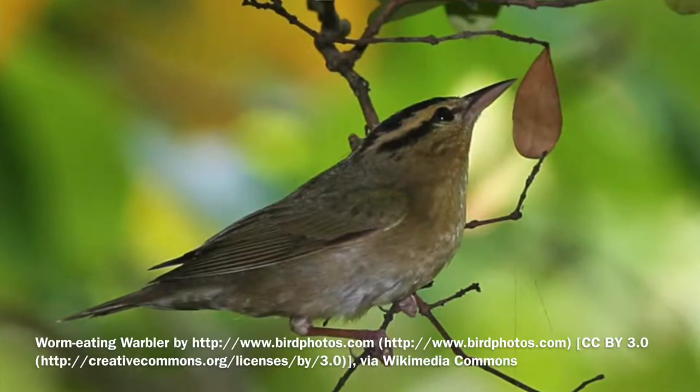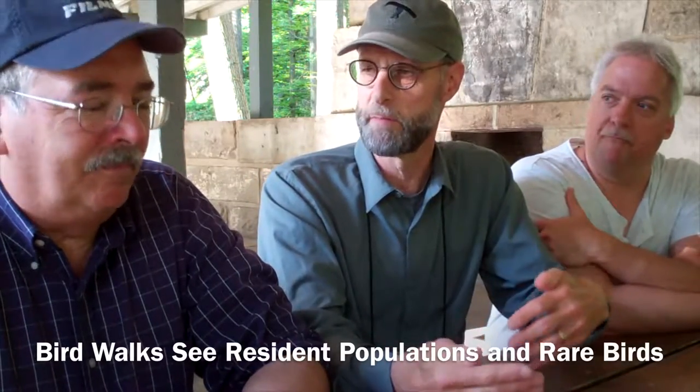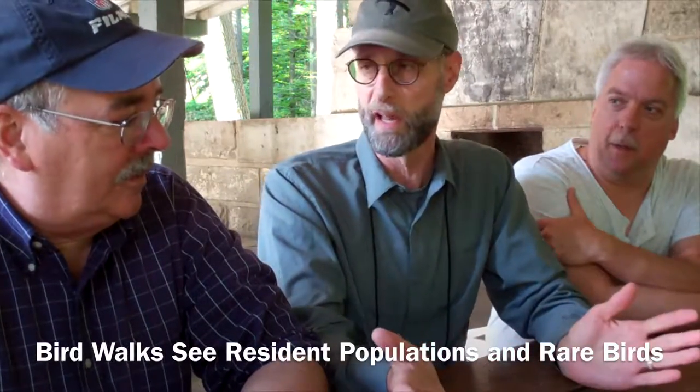I remember seeing one a few years ago during the spring migration — the worm-eating warbler. As far as I know, that is the only one that we've had down here in all the years we've been down here. That's the contrast you have between those rare birds that you might see once in a lifetime and things like the chickadees and titmice that you'll see every single time. I still look at that same spot every spring hoping it comes back, but it's never been there.